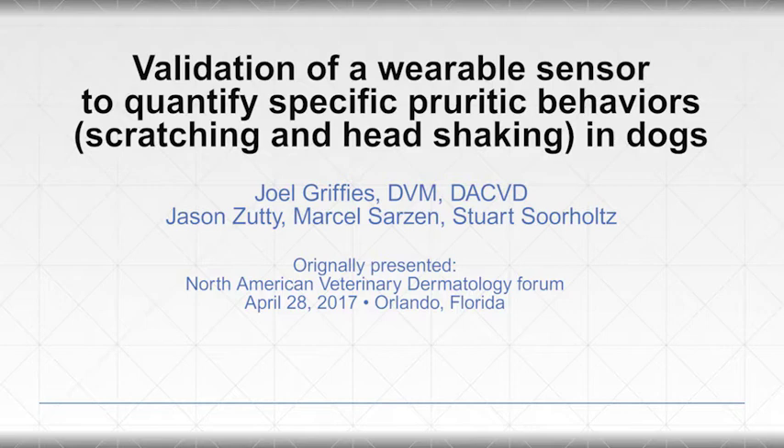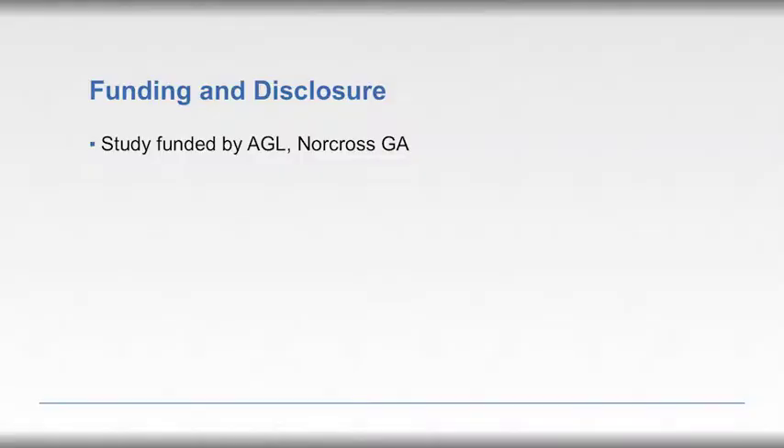My goal this morning is to describe a validation study using a wearable sensor for specific determination of scratching and head shaking in dogs. This study was funded by AGL and I've worked as a consultant for the company.